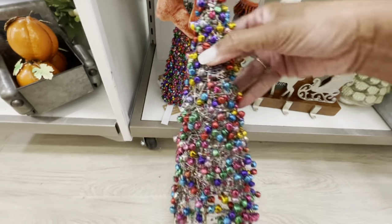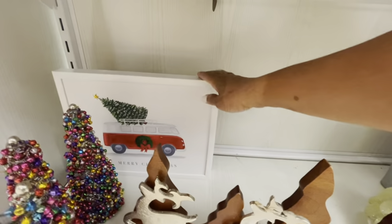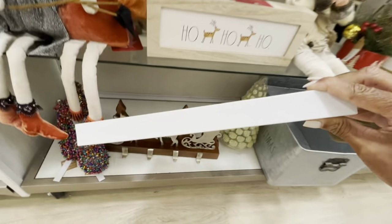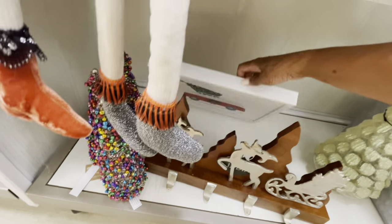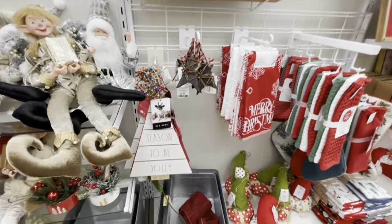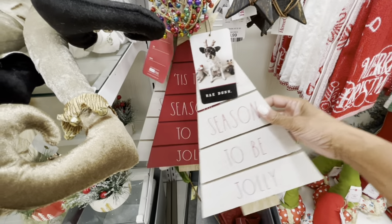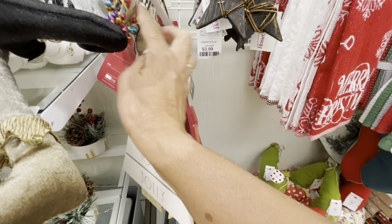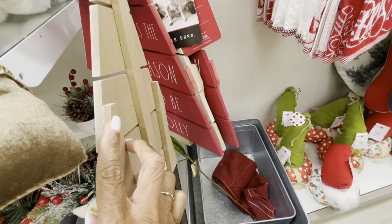Here are some of the little jingle bell trees right here — those are really pretty, cute. I see some Christmas decor back here — a picture, Merry Christmas, $12.99 for that. A lot of little decor right here. Ray Dunn is everywhere. "Tis the Season to Be Jolly" — $5.99. Oh, the same thing but it's in red and white, and these are going for maybe $9.99.